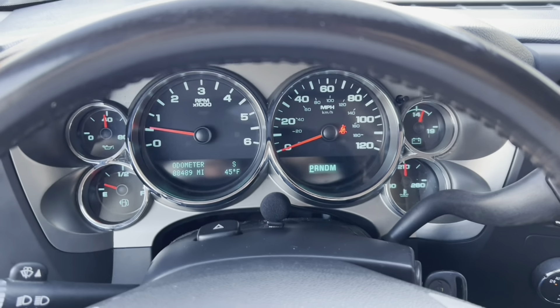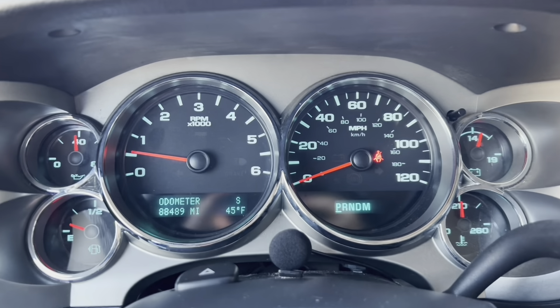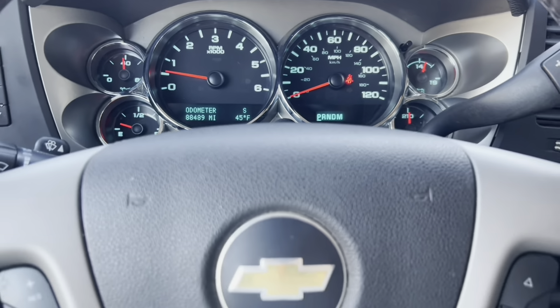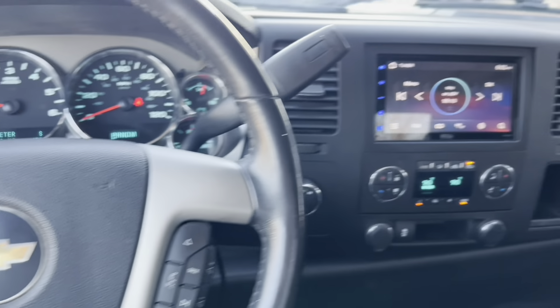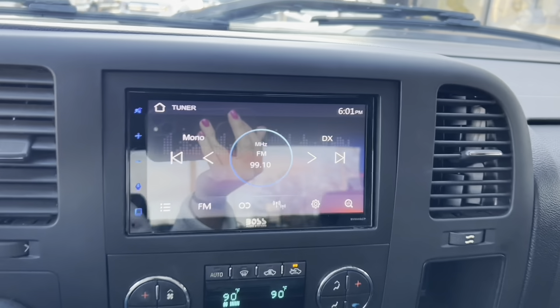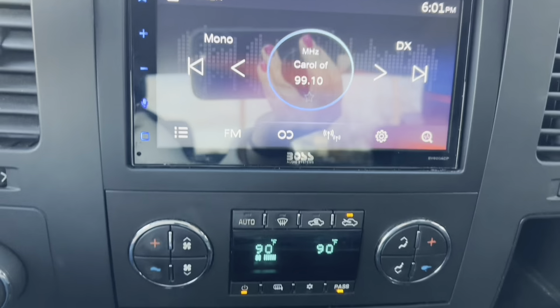Your eyes are not deceiving you — just 88,489 miles on this 2011 Silverado 1500. It's got a nice aftermarket touchscreen radio, and this thing does have dual climate control also.